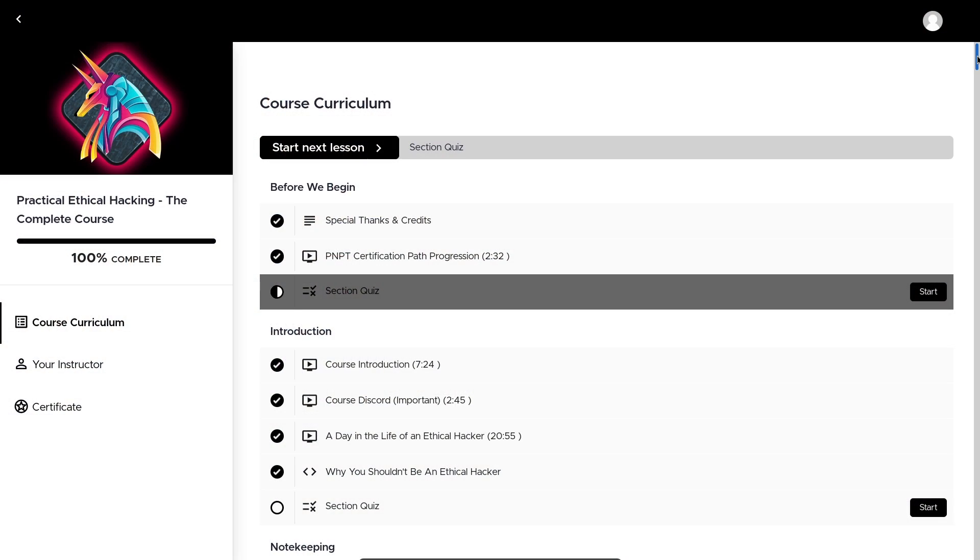Number one, the first thing you should do is go through the Practical Ethical Hacker course by TCM Security. This will take you about two months. If you have not gone through the PEH course through TCM Security, you are missing out.